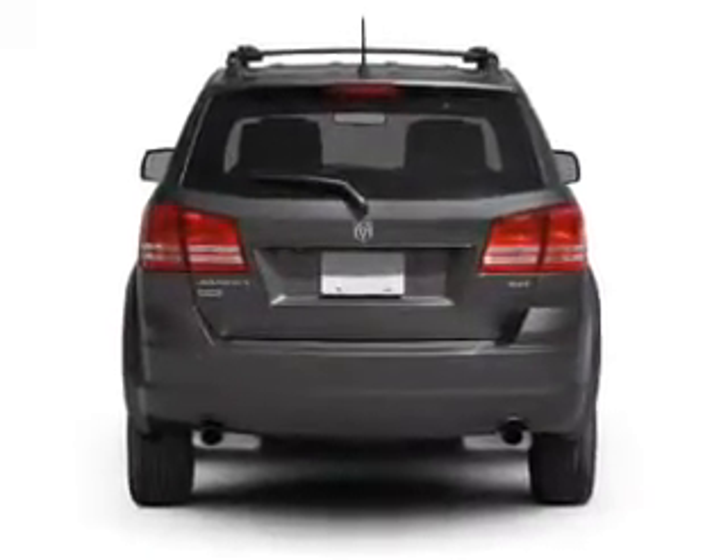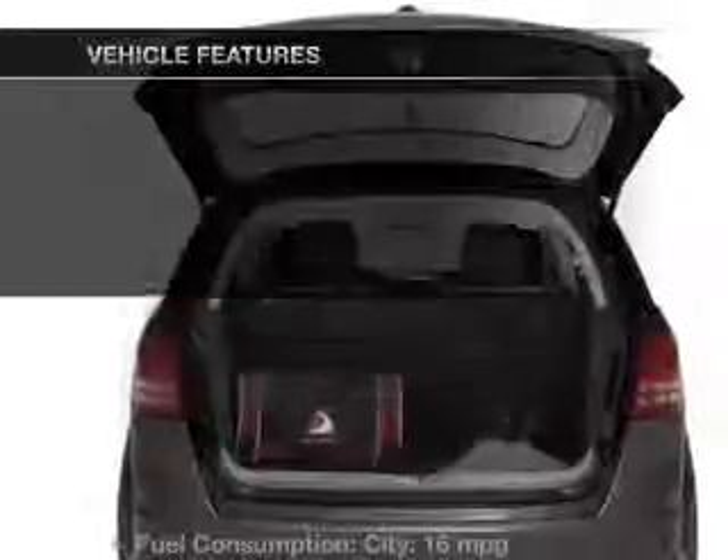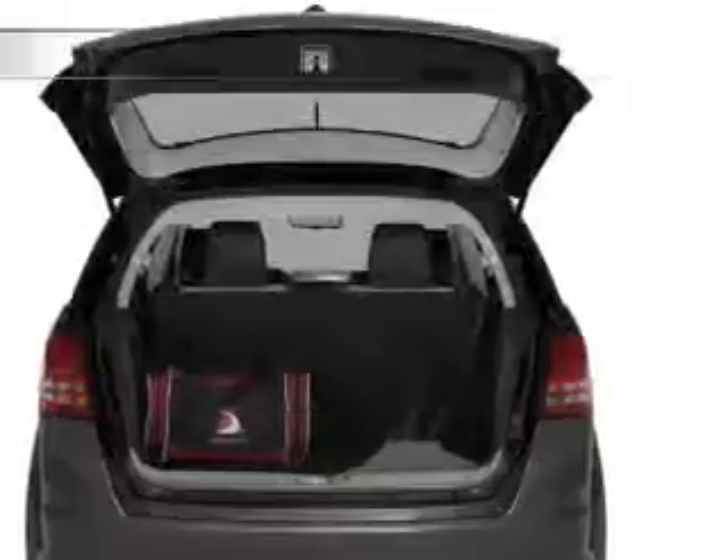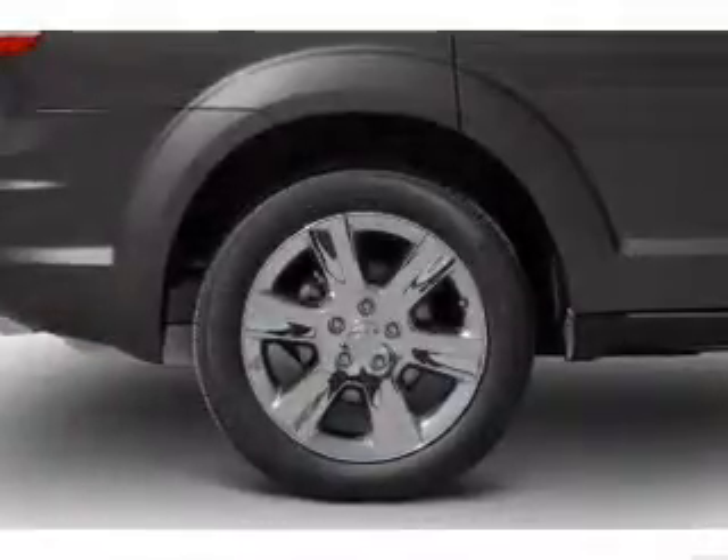It brakes safely with the anti-lock braking system, and with these notable features, you won't want to miss out on the opportunity to own this amazing ride. Power door locks, power windows,